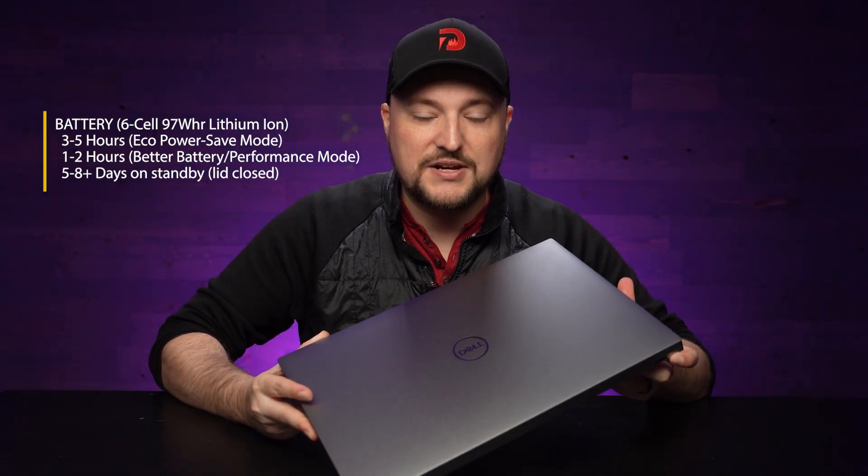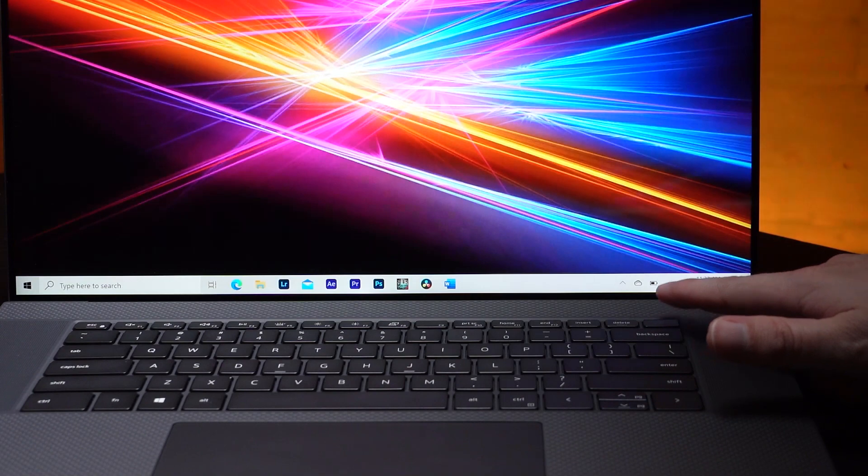That being said, I always recommend that you have your laptop plugged in to a power source so you get the full power of the processor and the GPU. Now, this laptop is made and designed for photographers, editors, and anyone that's working with animation or VR, and it's really a breath of fresh air. I've been using a lot of different laptops over the last five or six years, and I think Dell's really risen to the top. One feature I didn't think about was the fingerprint scanner — I find I use it every day. It makes logging in so much easier; it's literally just one touch and you're in.